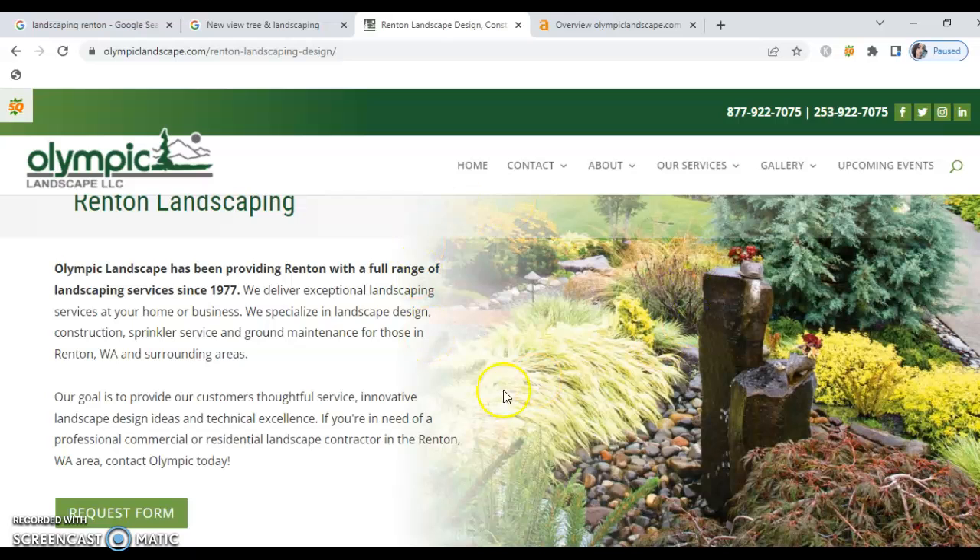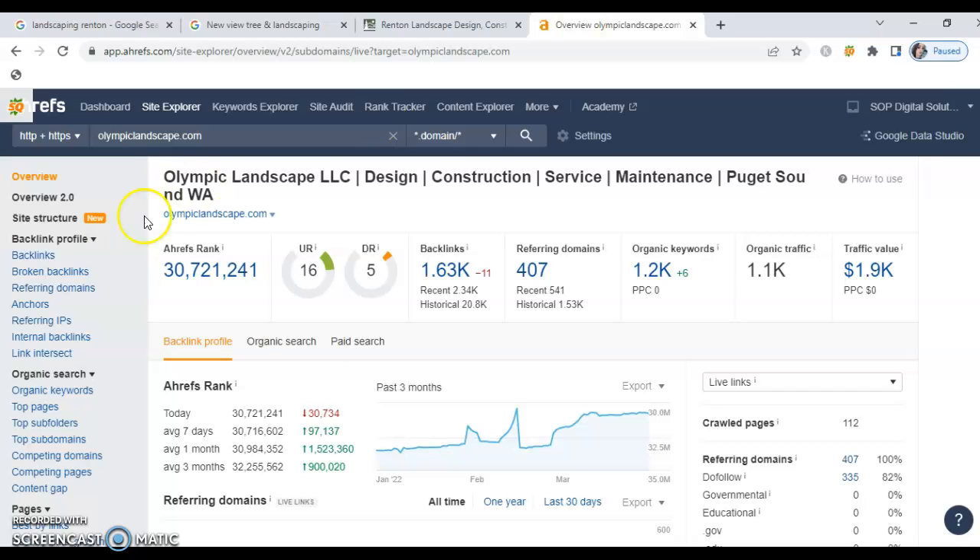I ran the numbers on their site and they've got 2,200 words. Unfortunately for them, anything over 1,500 words causes Google to start viewing the website as spammy, and that's actually hurting their site. The good news for you is that means the site is beatable — it's got errors and things done incorrectly, which allows another business owner to come in and outrank them.